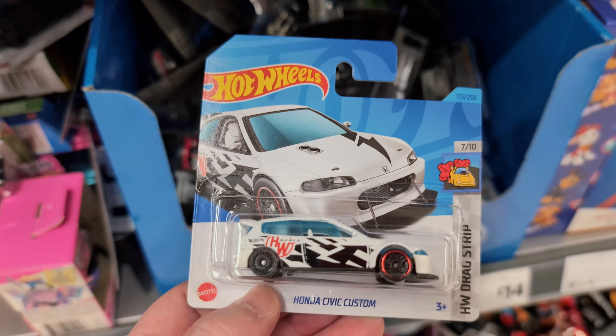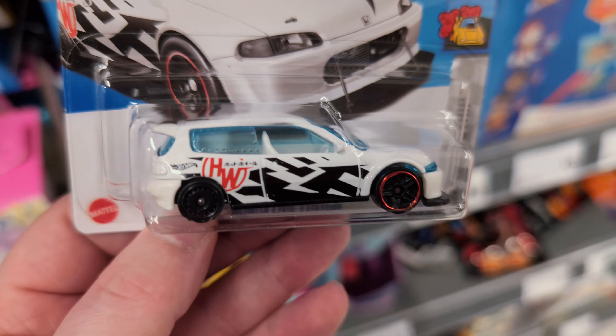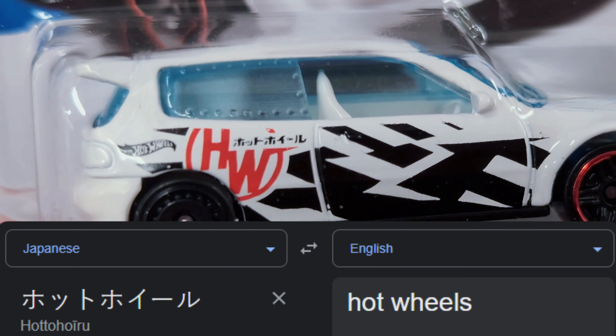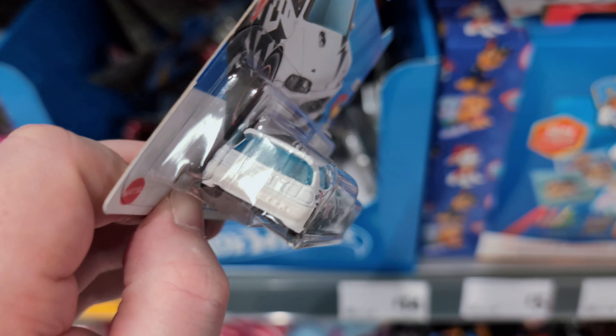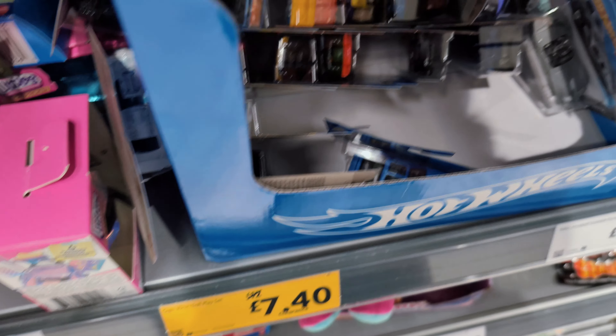It's the Honda Civic Custom, which I found the other day. I really like this one. I wonder what the Japanese text says - I'm guessing it says Hot Wheels, as it has on most of them. It's got headlights on the front and the Honda badge, but nothing on the back - completely plain. Very cool casting though.